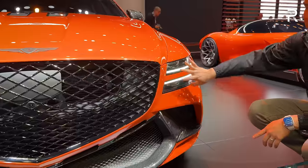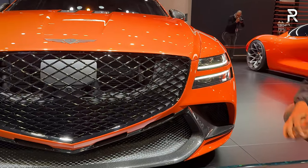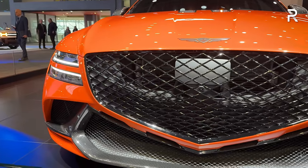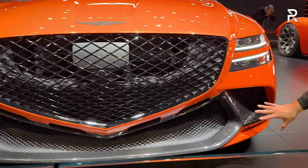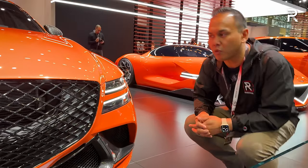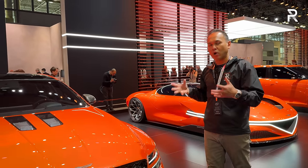Up front, you can see the usual double-line LED headlights with the quad beams. It also has a slightly different finish to the Genesis crest grille, which has been enlarged. The front splitter is massive — it's a little bit lower and wider. I love the carbon fiber. Genesis has basically taken an already good-looking sedan and made it look even better, especially by lowering it. It appears wider as well.